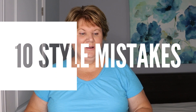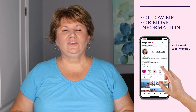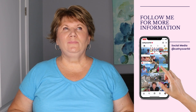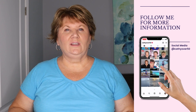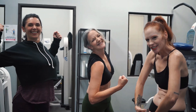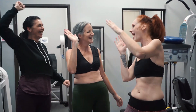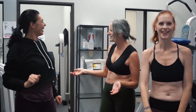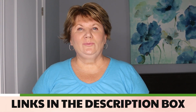Hey everybody, it's Kathy, and in today's video — 10 style mistakes that make you look older — I'm going to share 10 easy style hacks you can implement very easily that make you look maybe just a little fresher than your actual age. There's absolutely nothing wrong with aging; I embrace it, but if I can make myself look a little refreshed, I don't see anything wrong with that. Aging should be embraced — it is a gift denied to many people. I'll link any products I mention in the description box below.